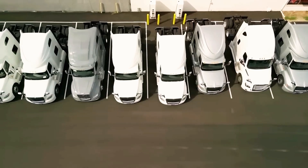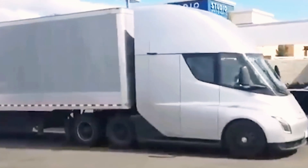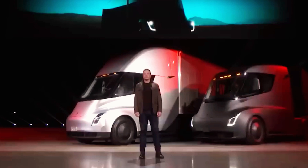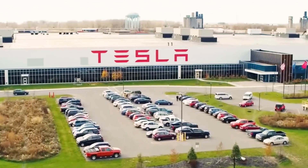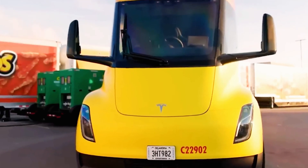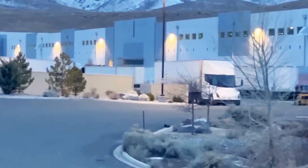The Tesla Semi's performance specs were revealed alongside the debut of its sleeper cab. Since its low-profile debut in 2017 and limited deliveries to Pepsi in 2022, Tesla's senior Semi manager Dan Priestley has shared some eye-opening data. Tesla's North American fleet has logged over 4.5 million miles, offering valuable insights into the truck's handling, energy use, and cargo capacity.